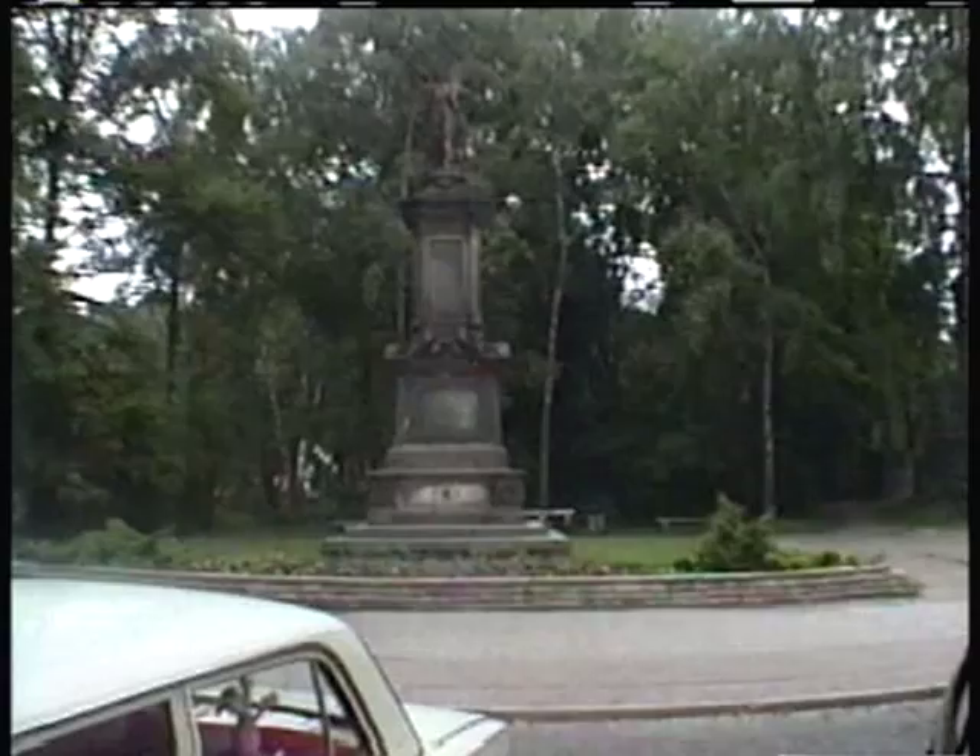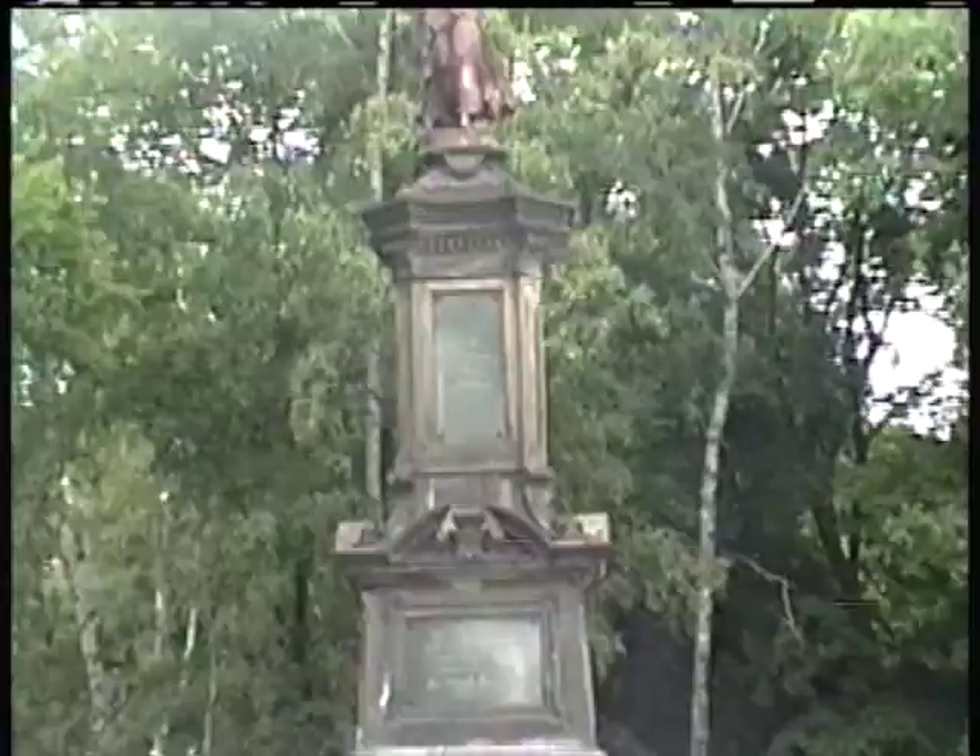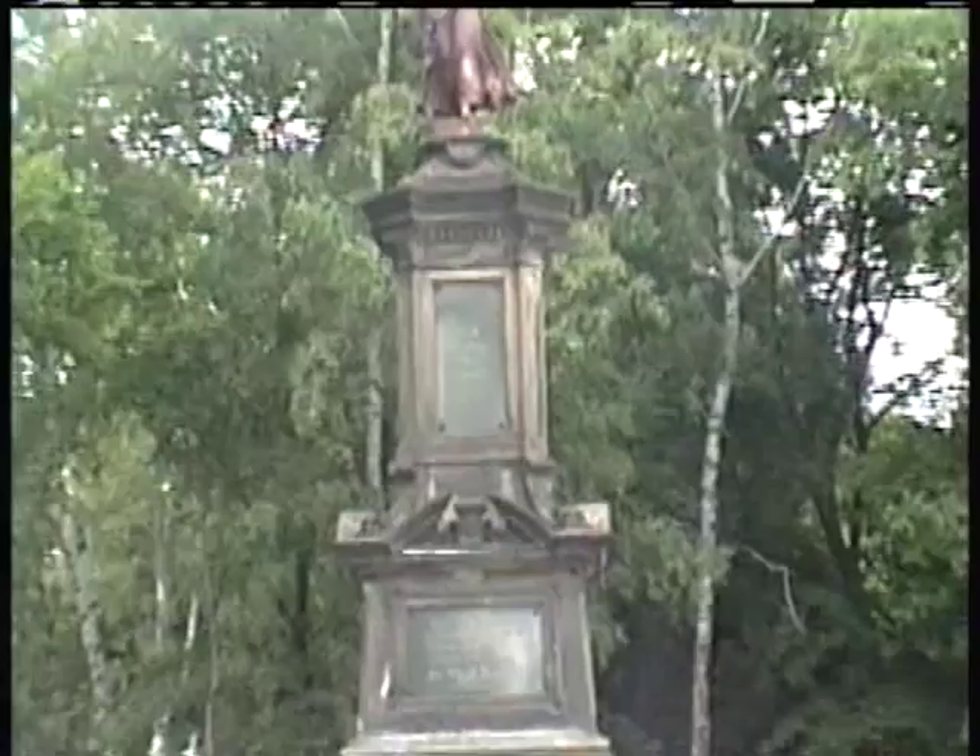Ironically enough, across the street there's a memorial to the German war dead. This was erected in 1890 to the dead in the wars of 1864 and 1871.